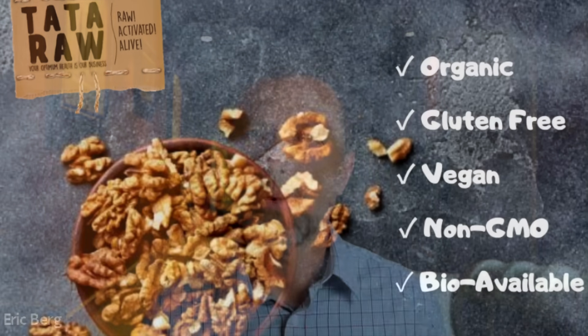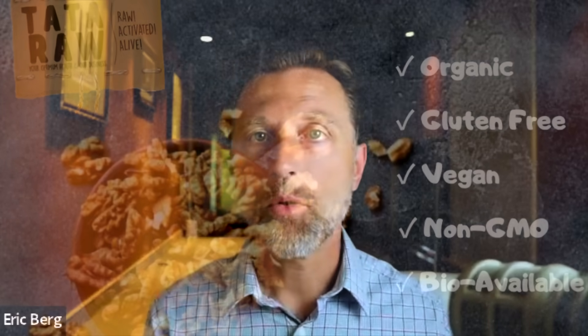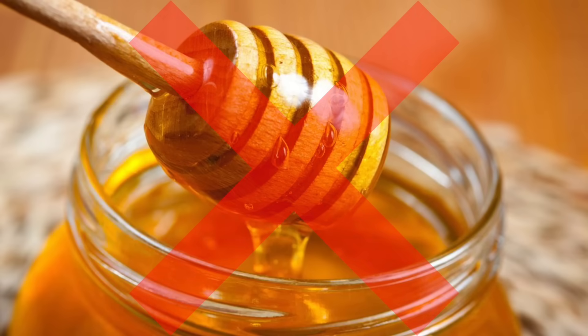I'll put a link down below, because when I find a good quality product that people work hard at creating, I promote it. One little point: I would only recommend the plain variety, not the other ones, because the other ones have some honey, which I don't recommend.